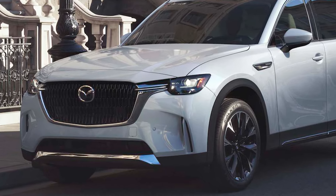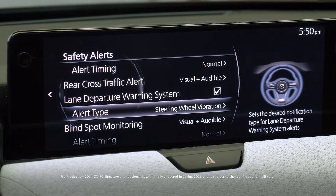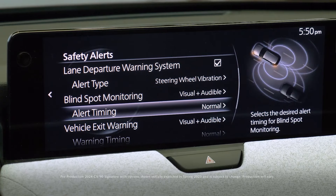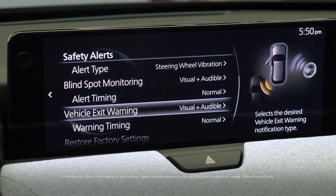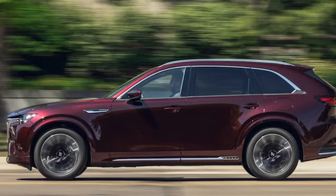In terms of safety, standard iActivSense features include Mazda Radar Cruise Control with stop and go, smart brake support, blind spot monitoring, rear cross-traffic alert, lane departure warning, and more. These systems ensure a safe and peaceful driving experience for all passengers.